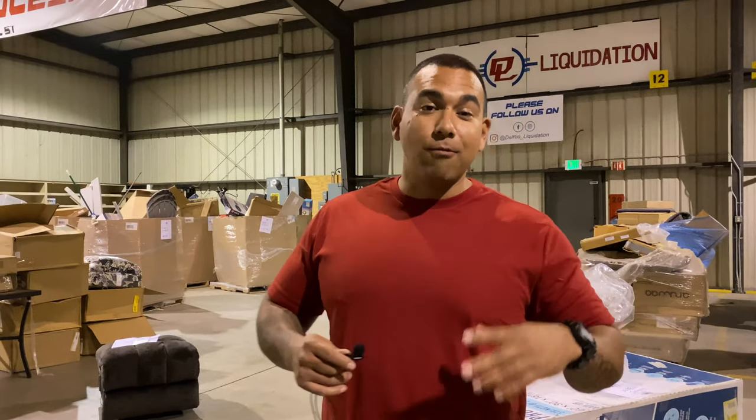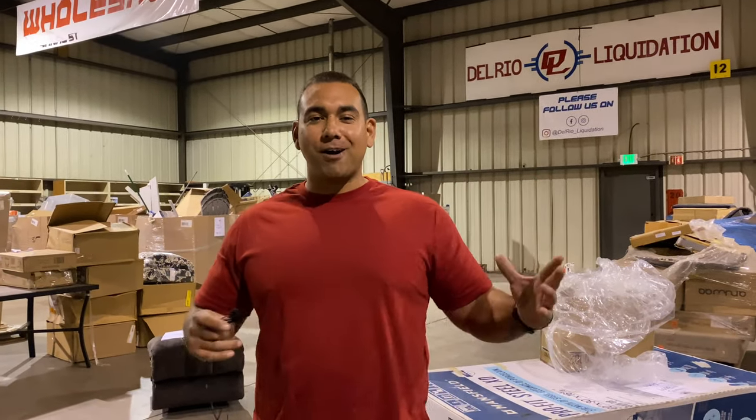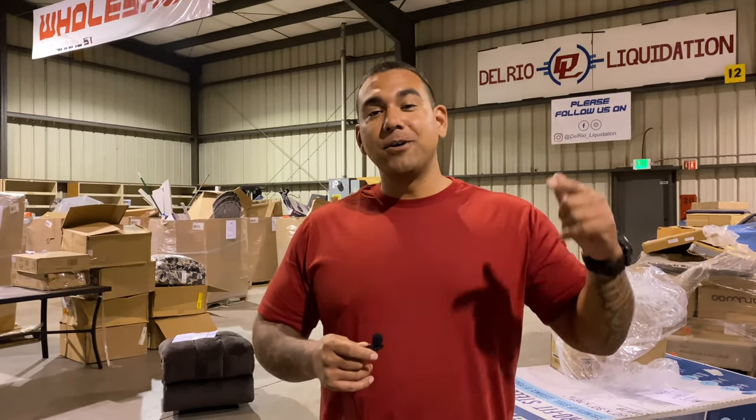So in this video, this is part two of one long video, but I didn't want to post a whole long video, so I decided to break it up. The first half of the video we opened up a Lowe's pallet. Now this is part two.